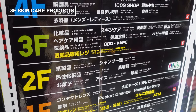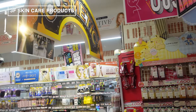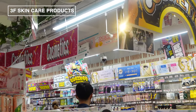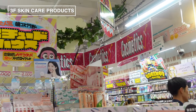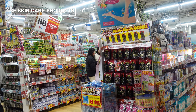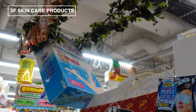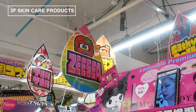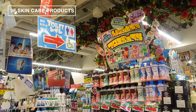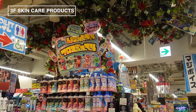We've arrived at the final area I'll be showcasing in this video: the third floor of Megadonki. This floor is all about beauty and wellness. You'll find an extensive range of cosmetics, skincare products, face washes, perfumes, hair care items, medical supplies, health foods, and even baby products. And there are even some flowers hanging around.